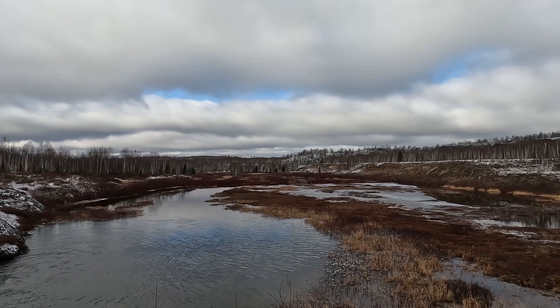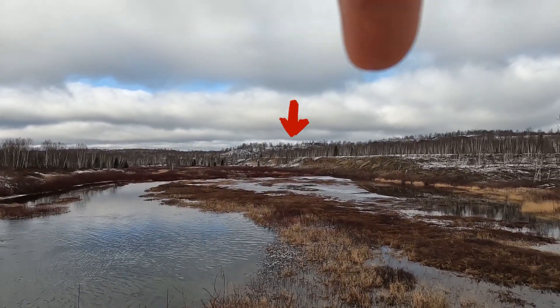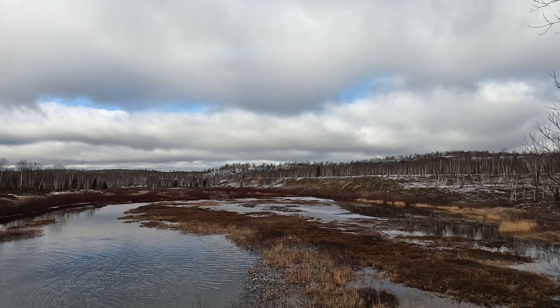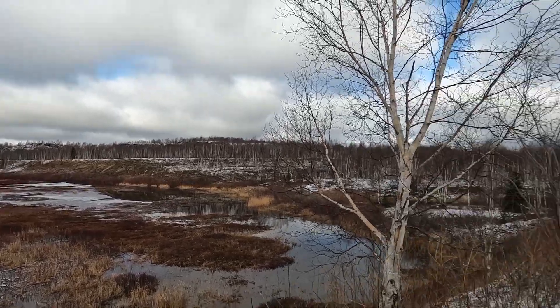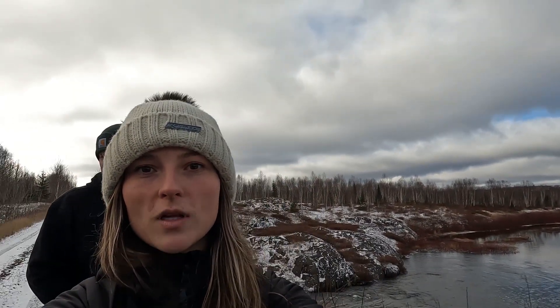Over here you can kind of see a little mountainy hilly thing. We're going to try and head over there because that's another spot we like to ride in that little area. We'll hop back in the Jeep and go over there.